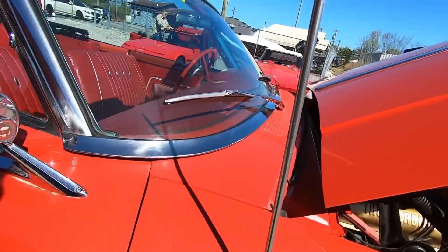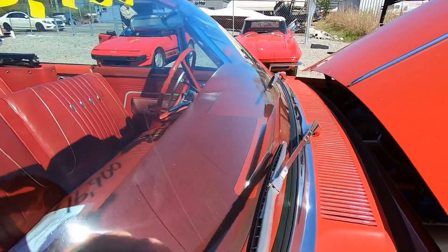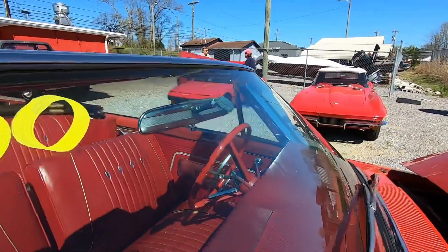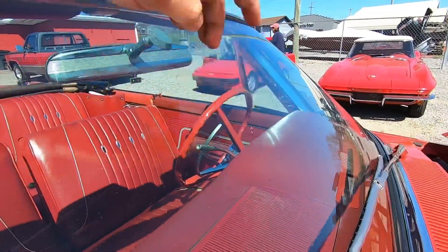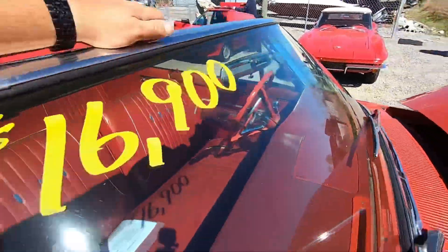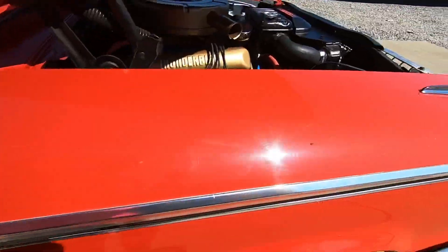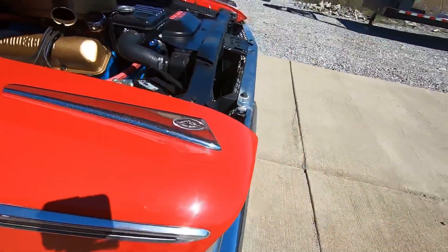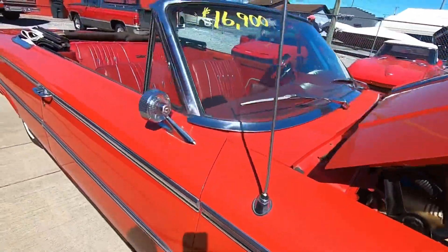Looking around the front, the windshield has a light scratch from the windshield wipers — though these current ones are in good shape, they're not the ones that did it. There are some chips right in the middle of the windshield, over the top fender. And there's a spider web trying to form on the car here.